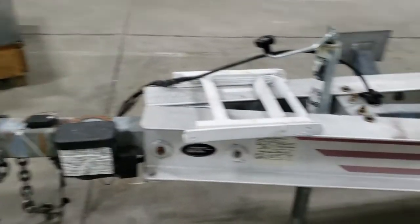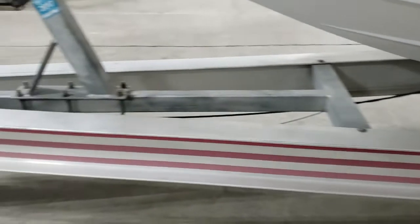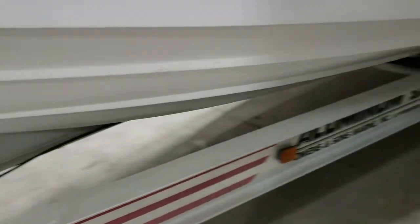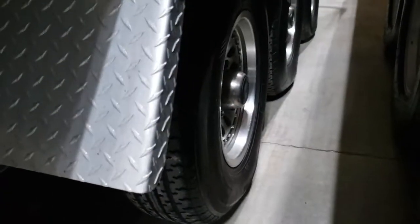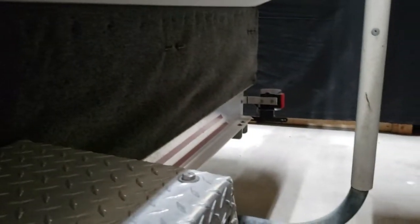That's the other side. It's hard to get in here because of how I've got the boats laid in. There's your tires and wheels, and your back support, and your back here.